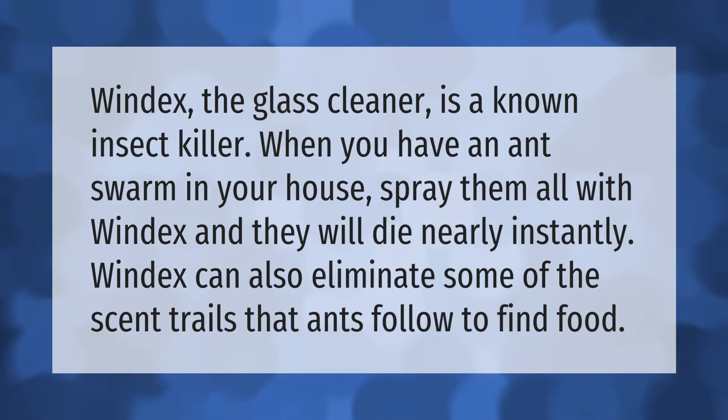Windex can also eliminate some of the scent trails that ants follow to find food.